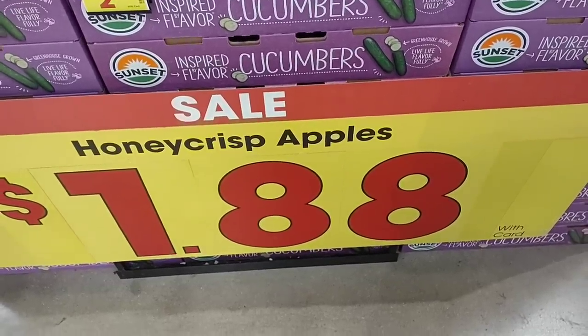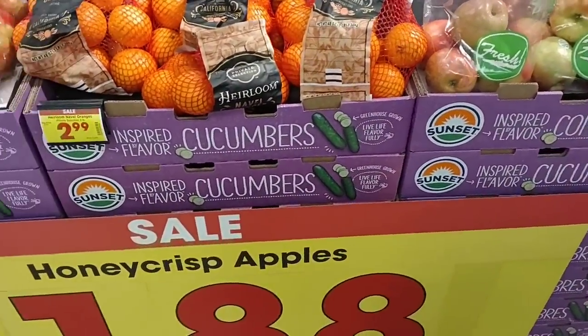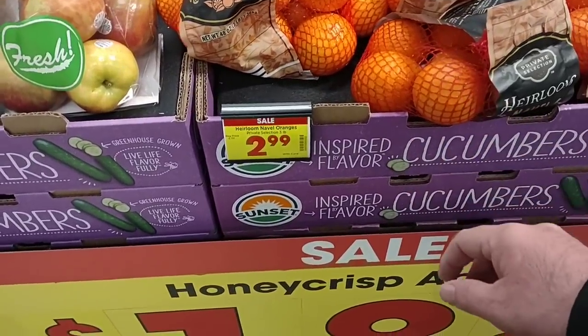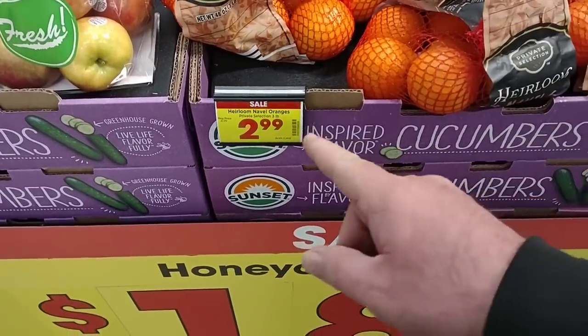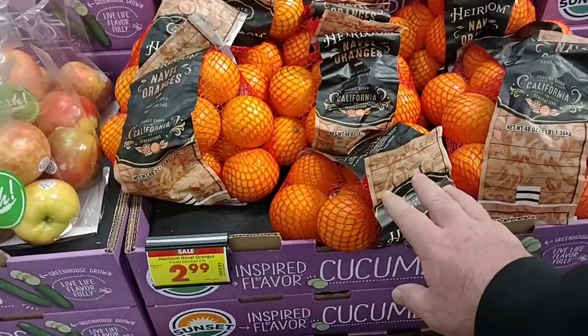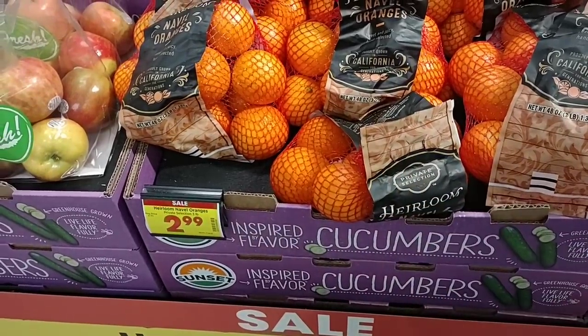As soon as we walk into Kroger, they have their Honeycrisp apples on sale for $1.88 a pound — an okay deal. The Naval Oranges, three-pound bag, are $2.99, down from $4.99. We saw these at $4.49 regular price, then they went up to $4.99, and now they're $2.99 on sale this week.